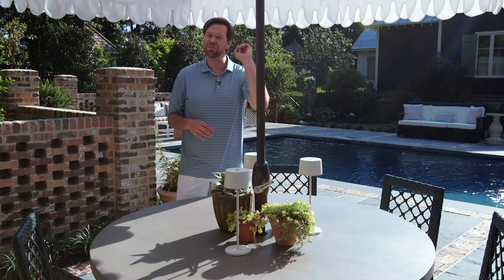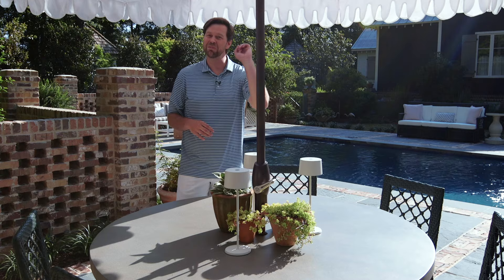Wonderful centerpieces, outdoor lamps, music as well — let's get the party started. Watch my video series and subscribe to the Ballard Designs channel.